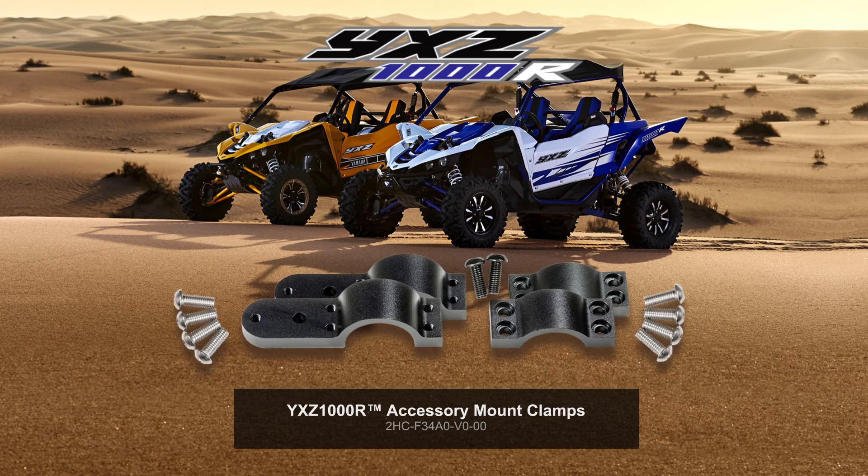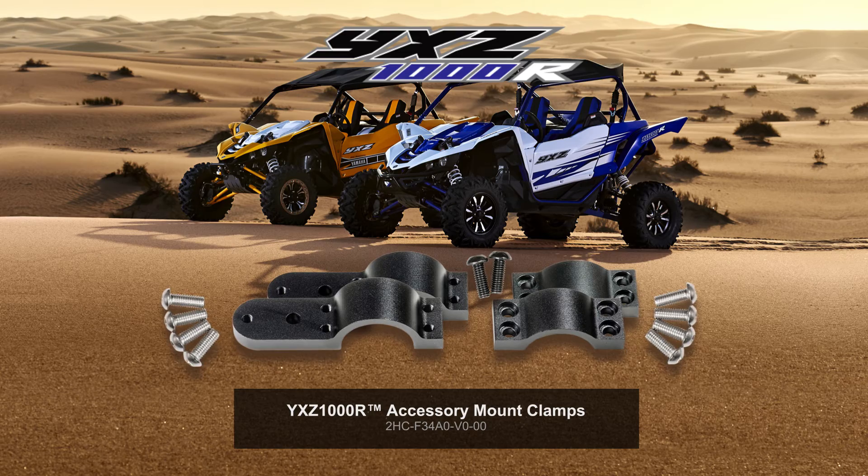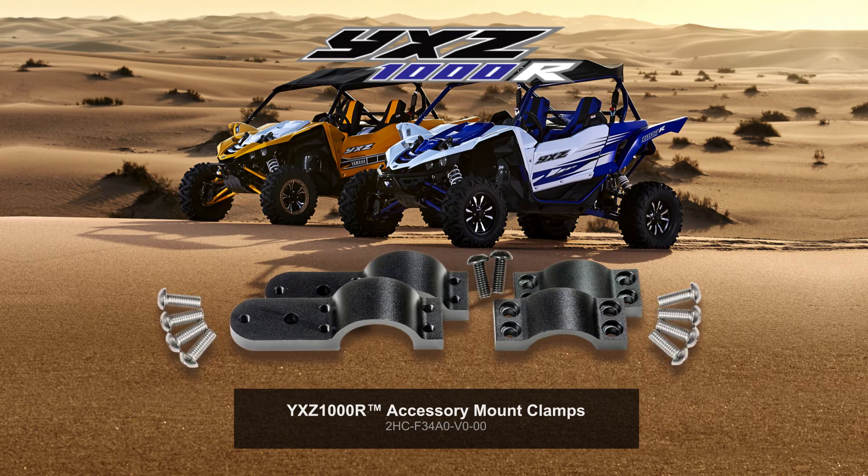Mount additional accessories that use 6mm bolts with these 1.5-inch clamps. They attach to the frame tubes and work perfectly with the accessory light kits. They are constructed of black anodized aluminum material for long-lasting durability.